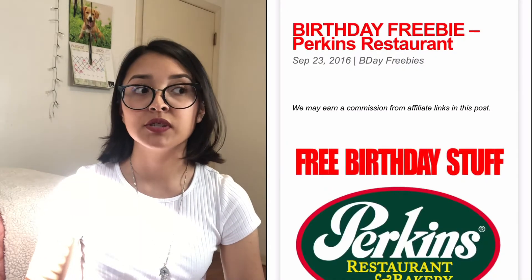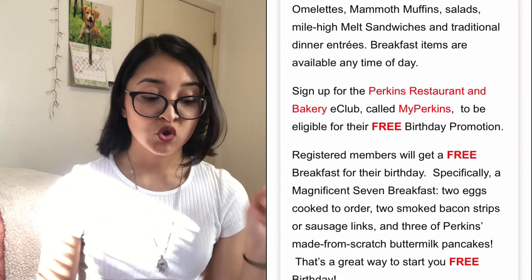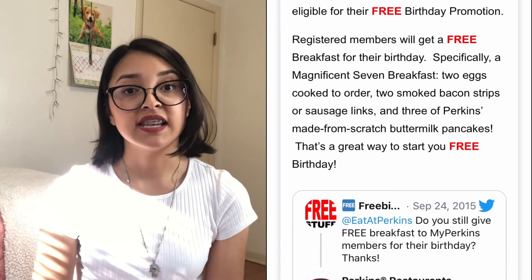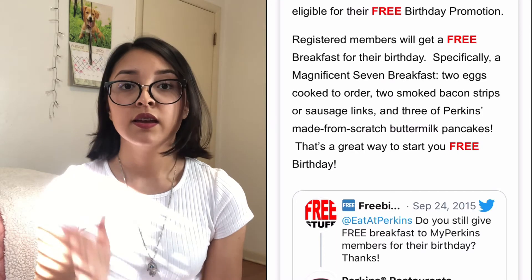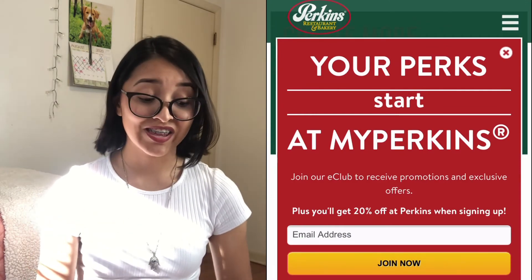If you don't like Denny's or IHOP and you've got a Perkins around you, sign up for the Perkins rewards. You get a free breakfast similar to Denny's. Perkins is amazing — it has that really good home style taste. When you join My Perkins Club, you get a free breakfast meal plus a 20% off coupon for the bill. So on your birthday, you get a free meal and whoever you're with can use the 20% off coupon — what a deal!